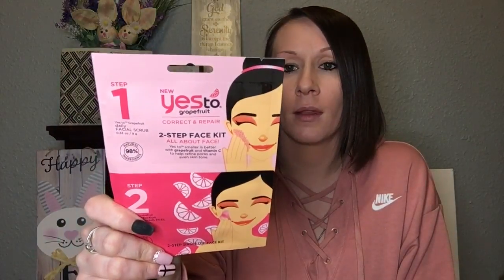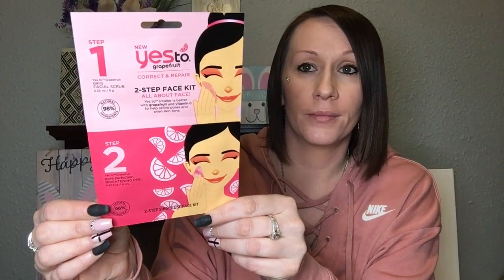I found some face masks that I was really super excited about. They did have some Yes To. This is the Yes To Grapefruit Correct and Repair two-step face kit — you get a facial scrub for step one and a brightening peel for step two. I also grabbed the Yes To Tomatoes yin and yang double masking kit for blemish-prone skin. It's a detox and hydrate kit — you get a detoxifying white charcoal mud mask and a hydrating mud mask. Pretty cool deal for a dollar.